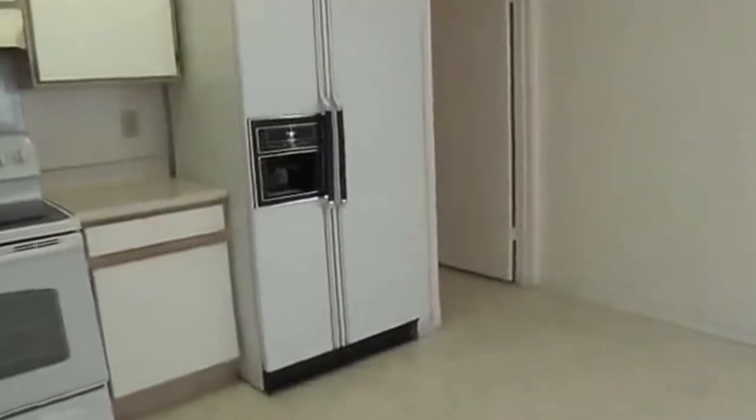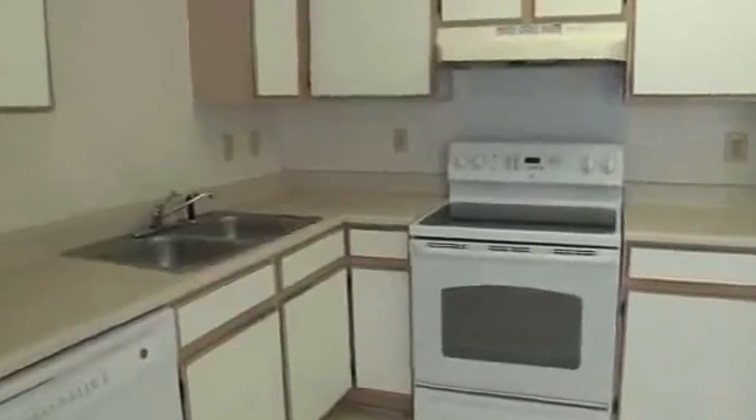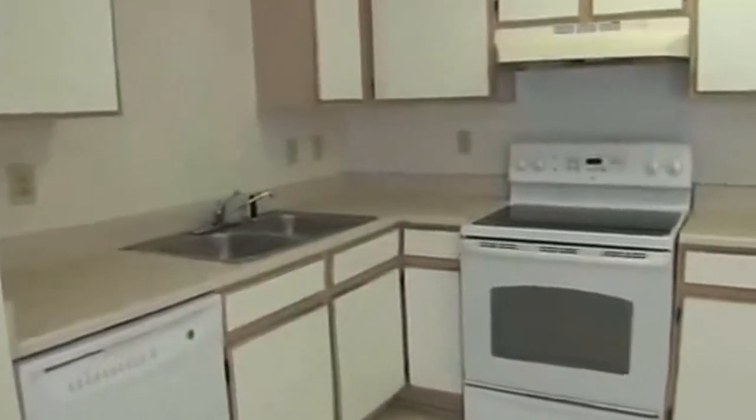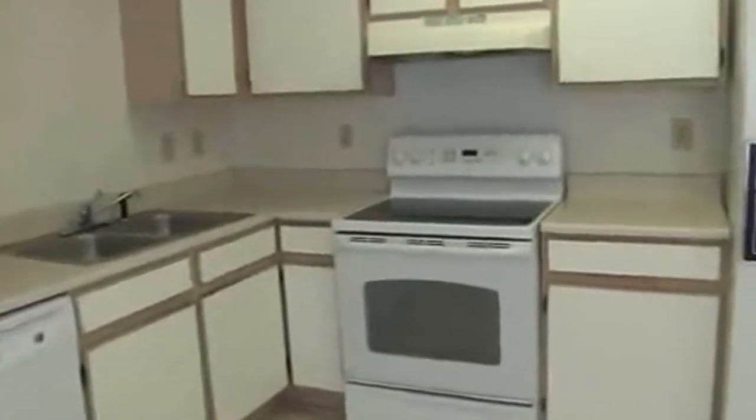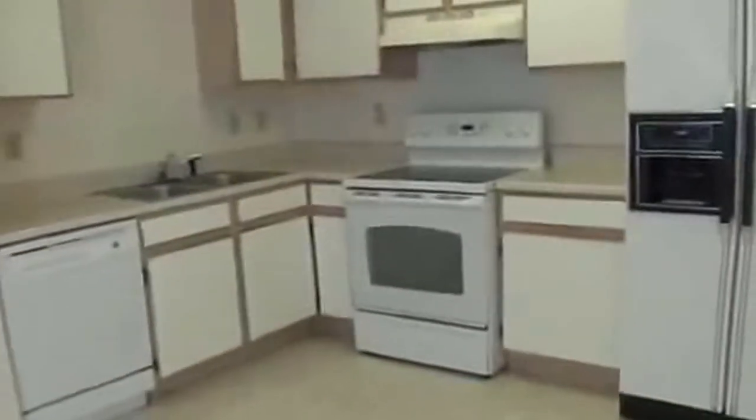Here we have the eat-in kitchen area where you can put a dining table. The kitchen comes with the refrigerator, smooth-top stove, dishwasher, and garbage disposal. So all you would need is a washer and dryer. I'm going to stand back here and get a look at the kitchen area.